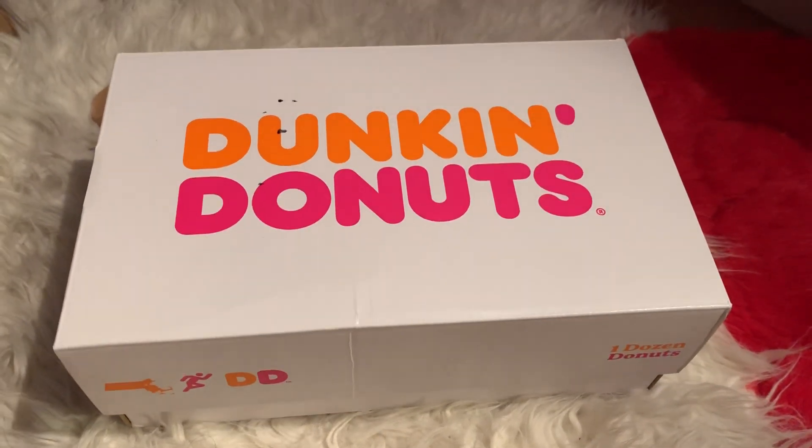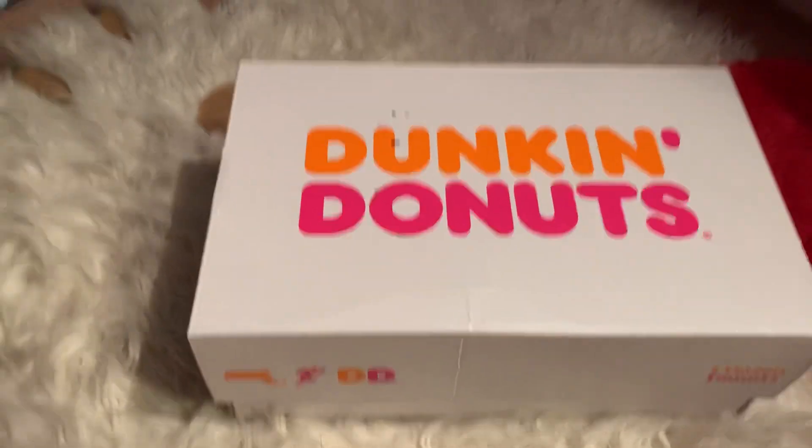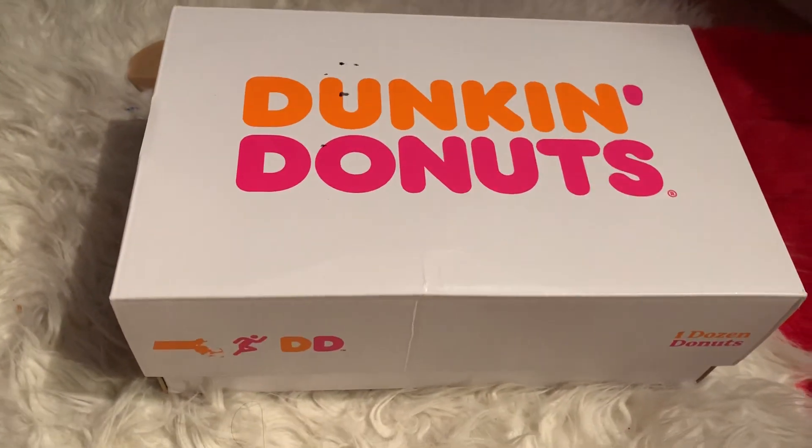Good evening subscribers and to all the YouTubers out there. How is everyone doing? I got a new pair of Dunkin' Donuts shoes.